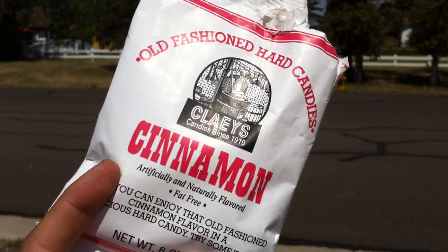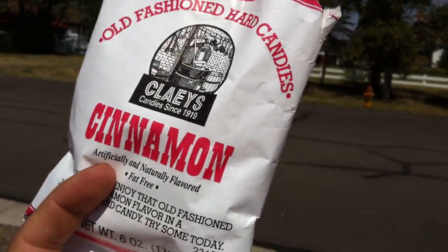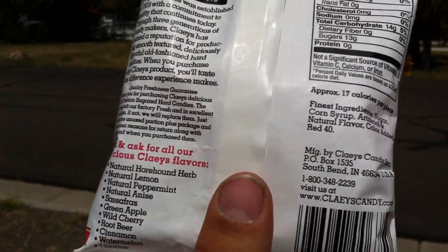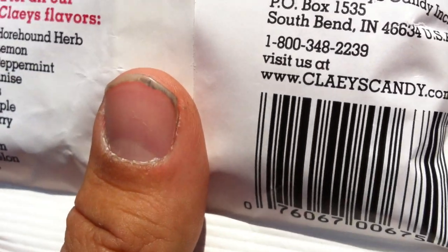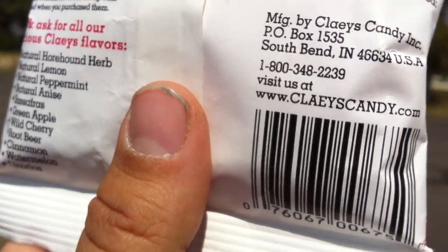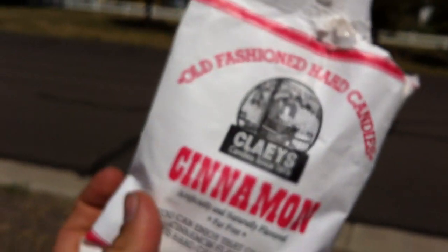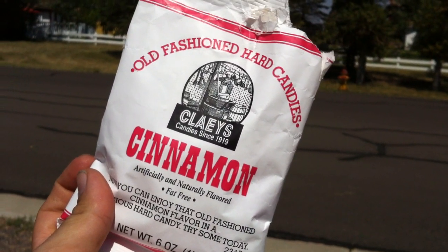I definitely recommend these if you can get your hands on some Clay's hard candies — these are fantastic. I wonder if the other flavors are as good. They do have a website: C-L-A-E-Y-S, clayscandy.com. Check them out — South Bend, Indiana hard candy. Walking the Candy Aisle loves this. We're gonna give it a five out of five. Go check it out!